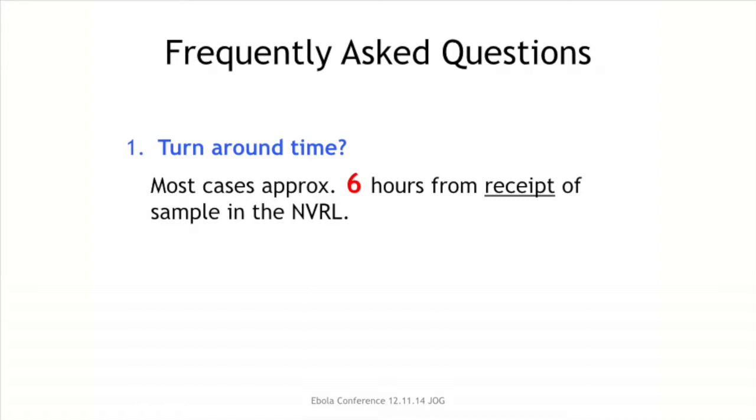We ask that ward staff do not ring the NCRL to look for test results, as we will let you know as soon as the result is available. The turnaround time: we anticipate that in the majority of cases we will have a result within six hours of receipt of the sample at the NCRL.